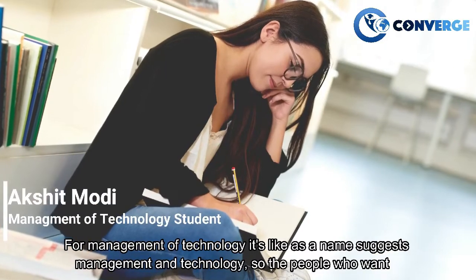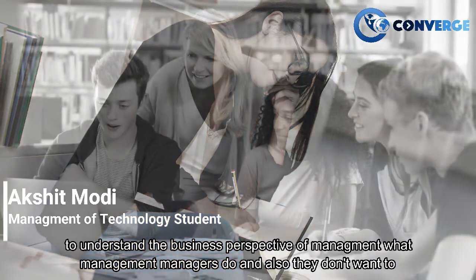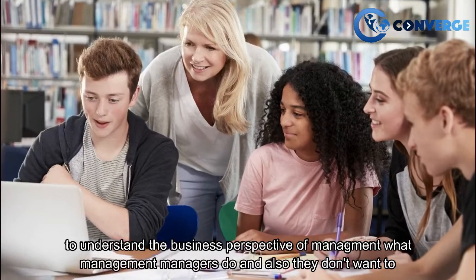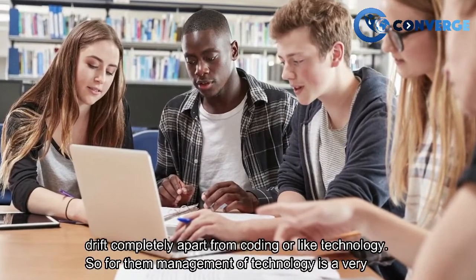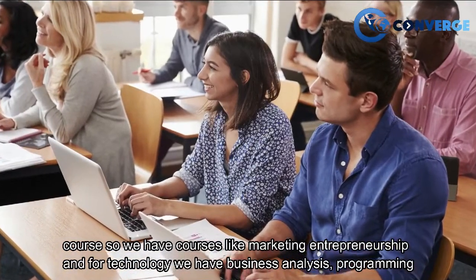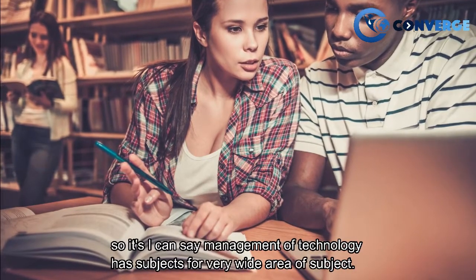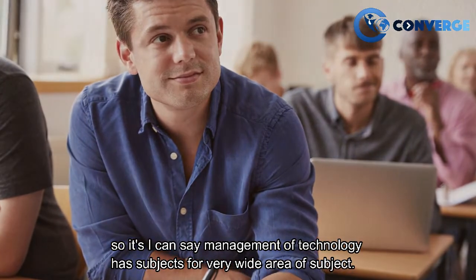Management of Technology, as the name suggests, covers both management and technology. It's for people who want to understand the business perspective of what managers do but don't want to drift completely away from coding or technology. So courses include marketing, entrepreneurship, business analysis, programming for business intelligence, and even Python. Management of Technology has subjects from a very wide area.